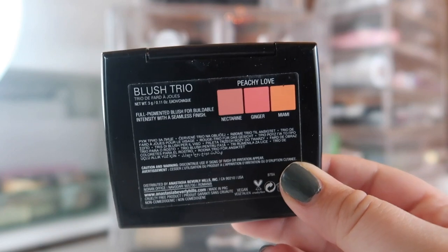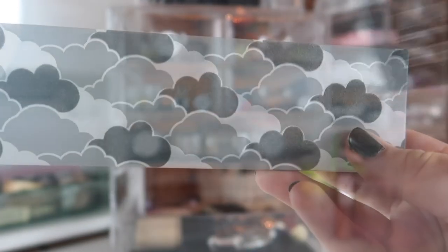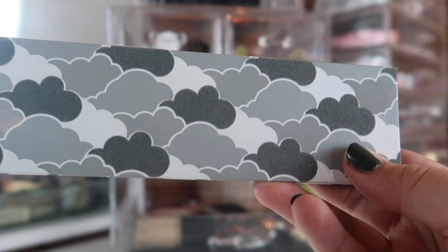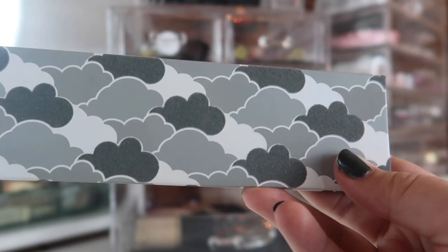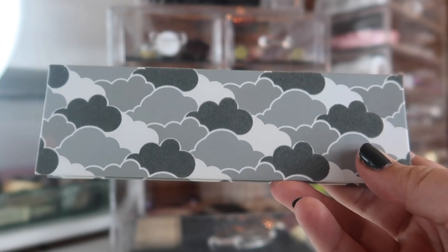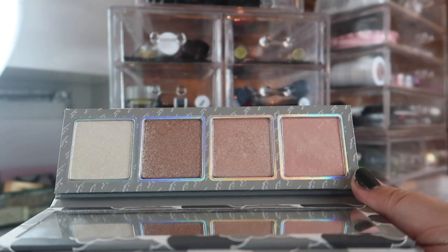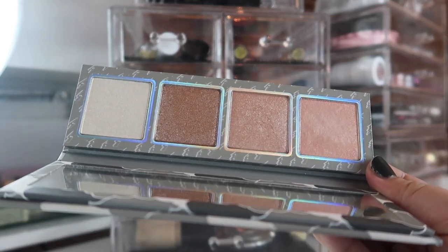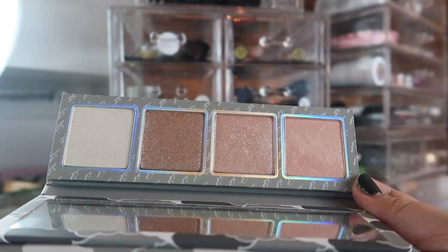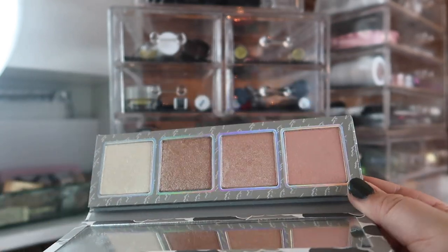For pressed powder, I'm carrying over my Hourglass Ambient Lighting Powder in Ethereal Light — it's been my go-to throughout the year and is perfect now that I'm so pale. I'm keeping the blush from my 9-pan 2019 project in here within easy reach — this is my ABH Blush Trio in Peachy Love. I've already hit my first pan goal on one highlighter, and while I have a new one I'm panning, I'm bringing in a highlighter I haven't touched in a while — the Kylie Weather Collection Highlighter Palette. I want to focus on the two highlighter shades on the ends.